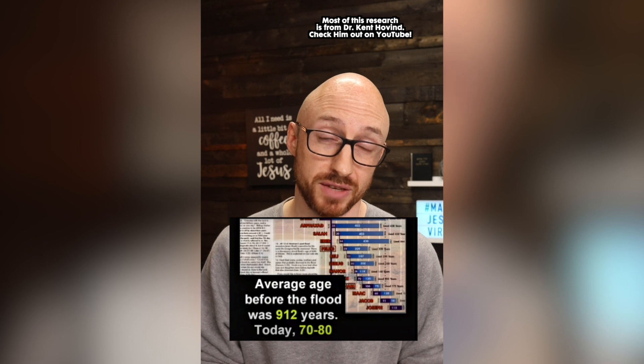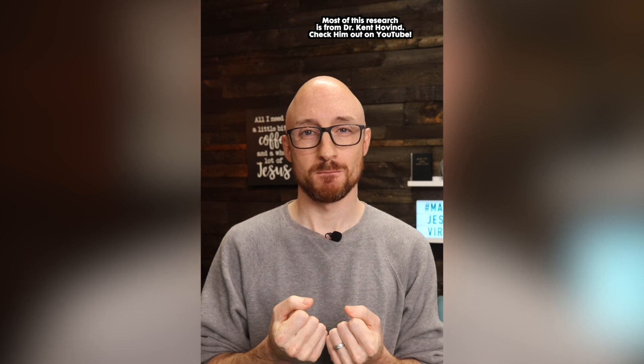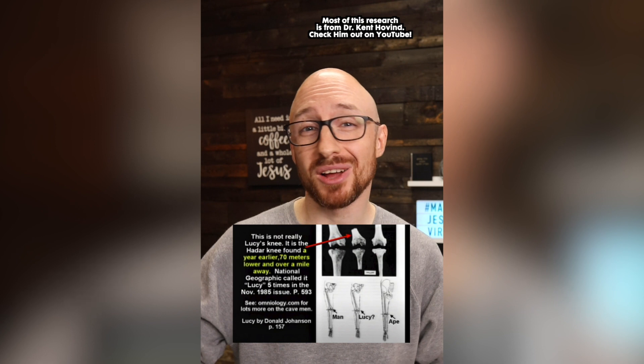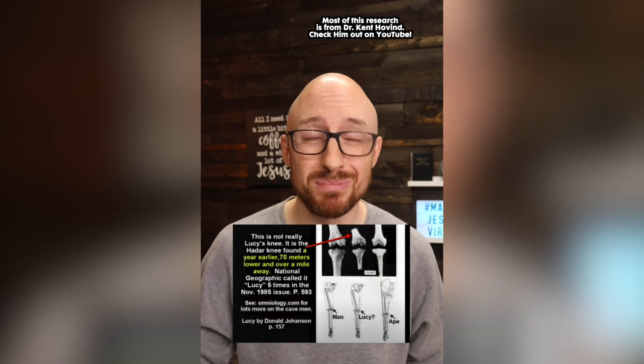Between 70 and 80 years is the average lifespan today. You remember Lucy, the supposed missing link and proof of evolution? Donald Johansson was given a grant to search the world to find the missing link, and his grant was about to expire — he had two weeks left before they would take away his money. Then he happened upon Lucy. Lucy is three feet tall. It's obviously remnants of chimpanzees, but the skull was crushed so it was indiscernible. No feet or hands were found. Some of Lucy's parts had more than a mile difference from where they were found, and other parts had a difference in depth of about 70 meters.